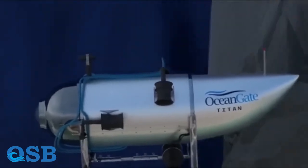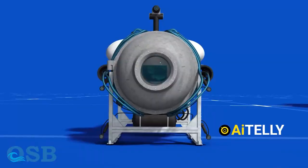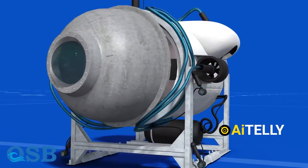It is believed that Titan was at 3,500 meters when contact was lost. Considering the depth of the vessel, the amount of water pressure on board would have been equivalent to the weight of the Eiffel Tower — tens of thousands of tons.